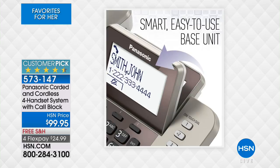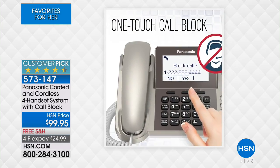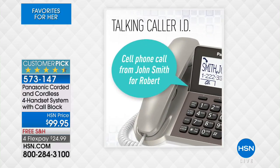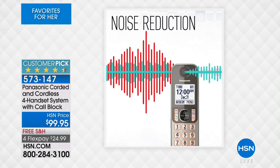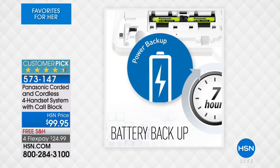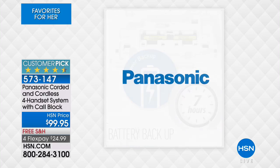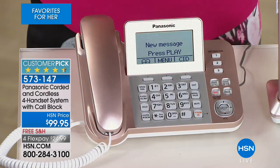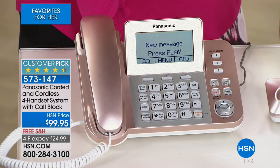Panasonic offered call blocking before but it was buried in a menu and you could only block about 20 or 30 numbers. With this system and its hugely rated customer pick status at hsn.com, you're going to be able to block up to 250 names and numbers. You also have a built-in digital answering machine, so if someone calls in you're going to be able to screen your call from anywhere throughout your household.